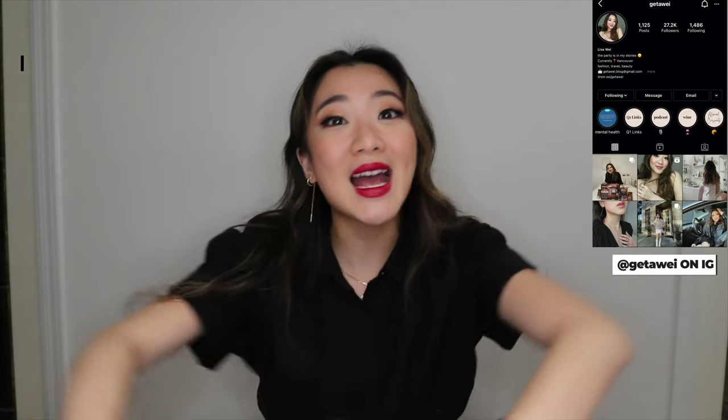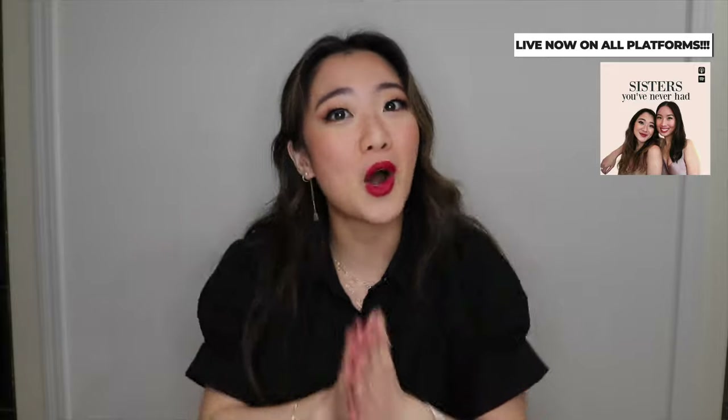I hope you guys enjoyed this video. Please like it, leave a comment, and don't forget to follow me on Instagram. And lastly, check out our podcast. I hope you guys enjoyed this video and I will see you guys in the next one. Bye!